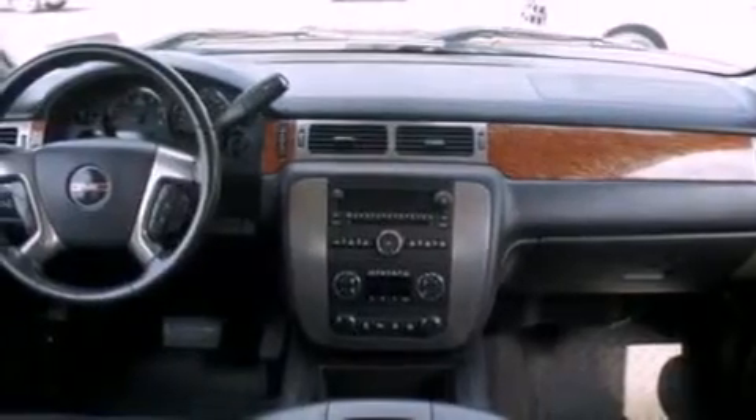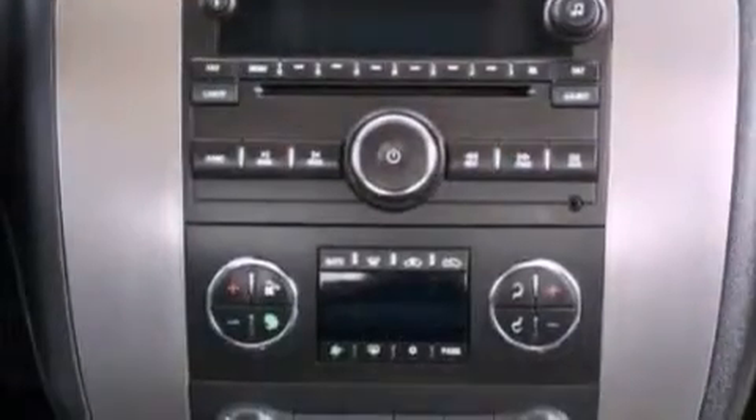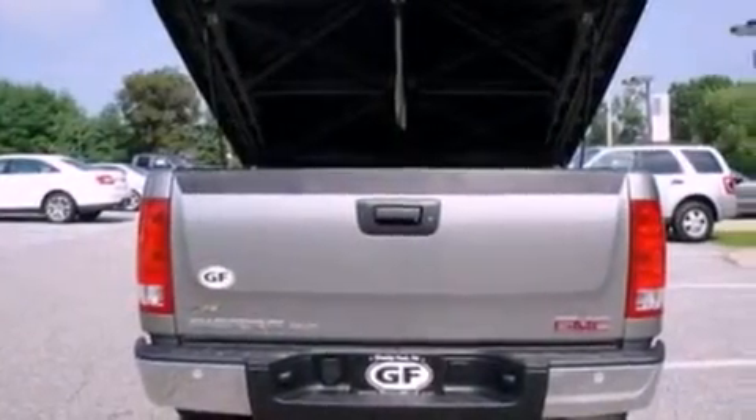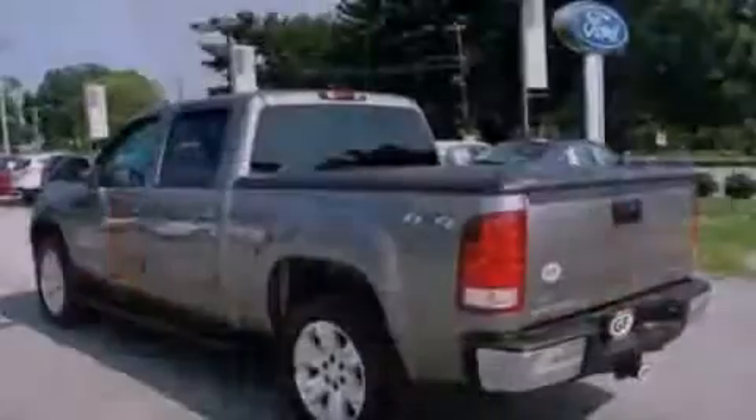The following features are also included: cruise control, full power accessories, front and rear reading lights, satellite radio ready, a trailer hitch receiver, and automatic locking wheel hubs.